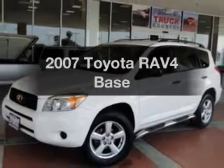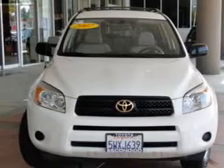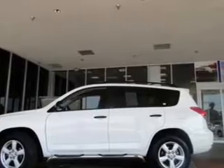Presenting the 2007 Toyota RAV4 — everything you need under one roof with this great vehicle. With an efficient four-cylinder engine that responds smoothly to its automatic transmission, you will appreciate the safety feature of anti-lock brakes.